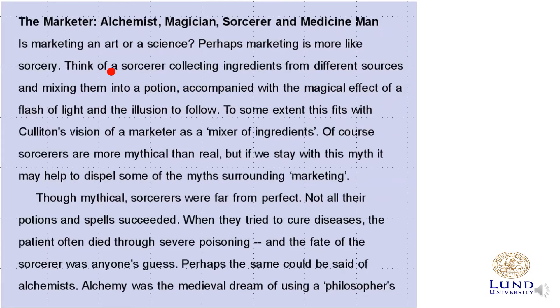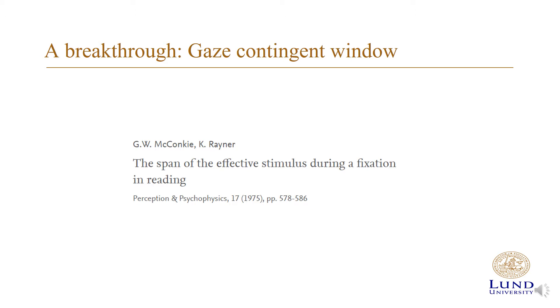An outstanding question in reading research has been how much of the text around the fixation point you need without interrupting normal reading. Can you fixate at the red dot and magically read all the information from the text, as some speed readers claim? Or is it the case that you can only read a small portion of the text around the current fixation point? This question was asked by McConkie and Rayner in the 1970s, who used a novel methodology known as a gaze-contingent window. When you fixate a word, only that word and the words next to it are displayed, while other words are replaced by Xs.